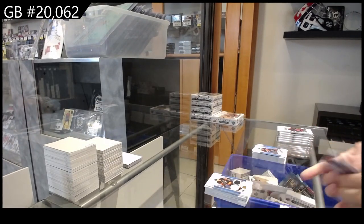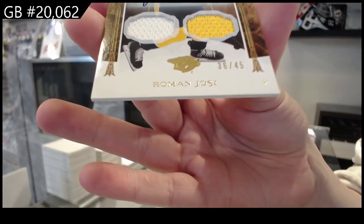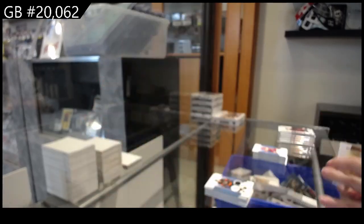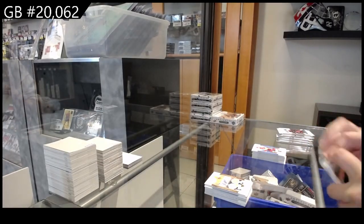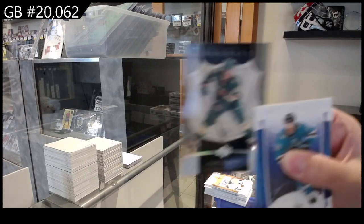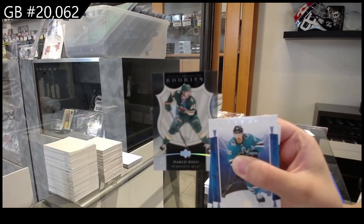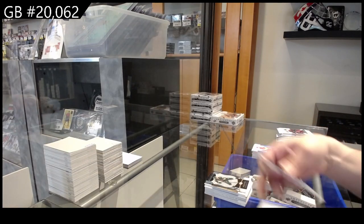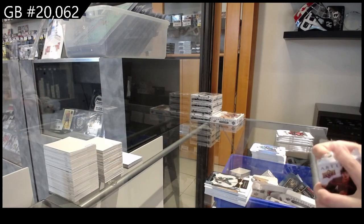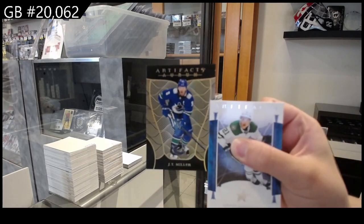We have a dual jersey auto for the Nashville Predators, number to $45, Roman Josi. We have a rookie clear cut — Marco Rossi, retro rookie clear cut for Minnesota. And an OreM for Vancouver of JT Miller.